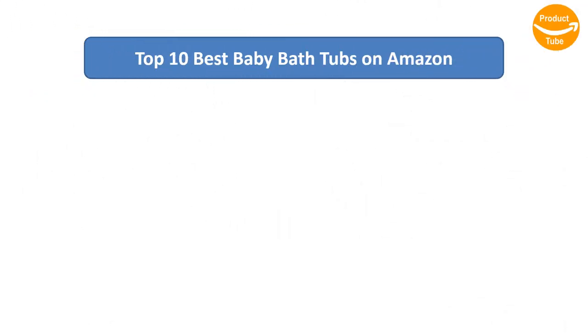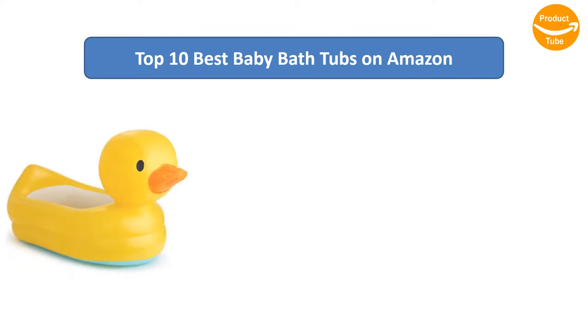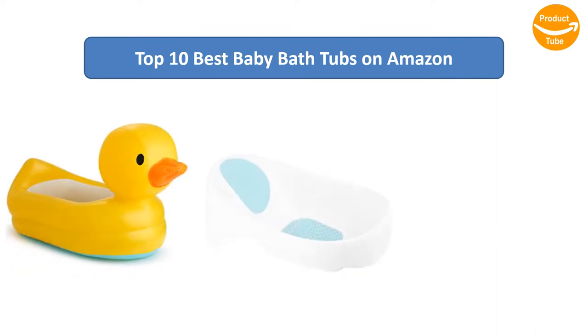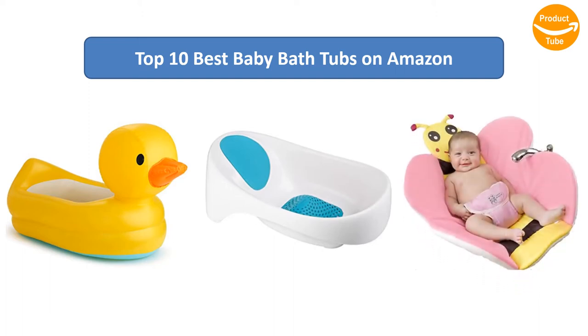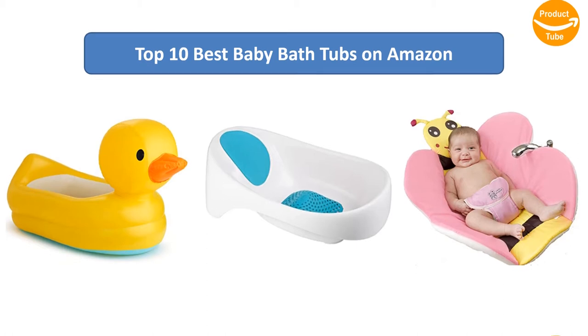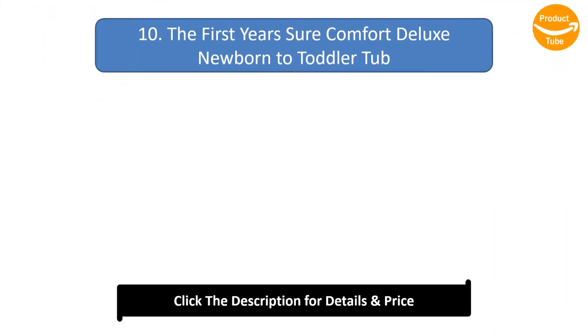We analyzed consumer reviews to find the top-rated baby bathtubs on Amazon to find out which products scored highest. I am going to review the top 10 best baby bathtubs on the market.